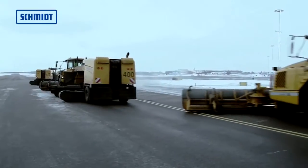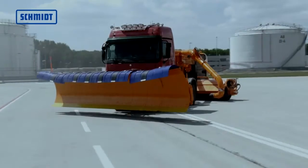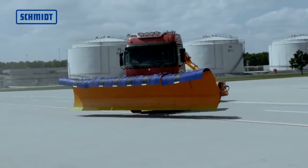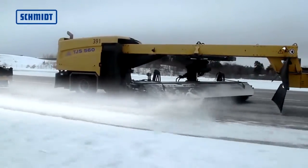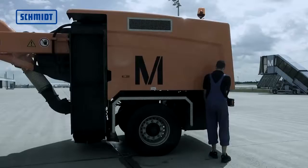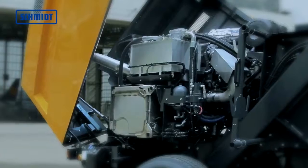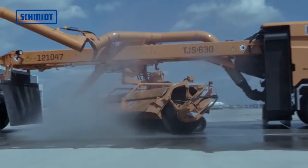The towed jet sweepers consist of three components: the four-wheel drive vehicle with front-mounted snowplow; the supporting frame with a coupling system to connect to the towing vehicle; and the rear vehicle part, which houses the blower unit and the auxiliary engine, which drives the blower and the brush.